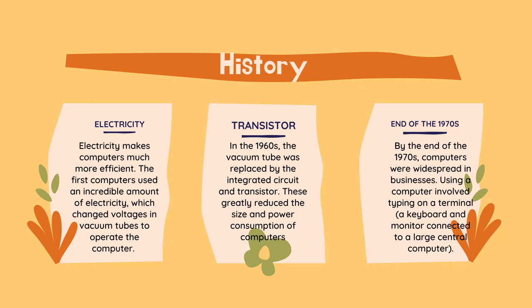At the end of the decade, the microchip was invented, which reduced the size of the computer even more. By the end of the 1970s, computers were widespread in businesses. Using a computer involved typing on a terminal, a keyboard and monitor connected to a large central computer.